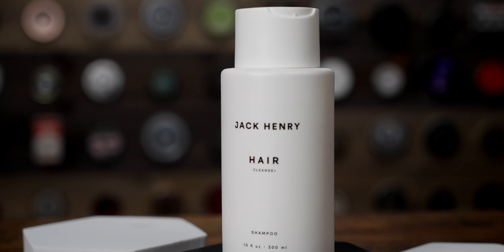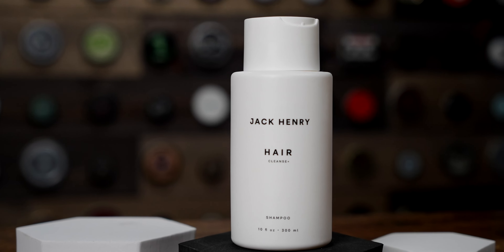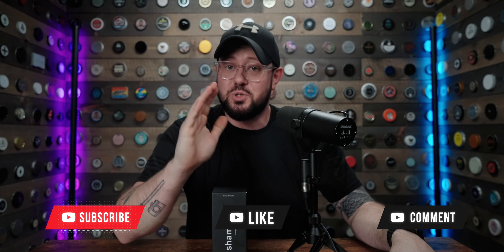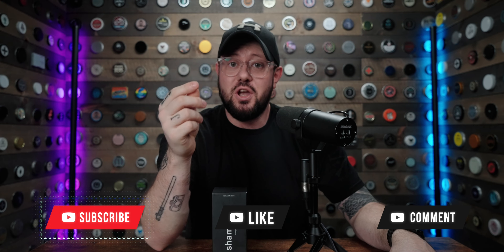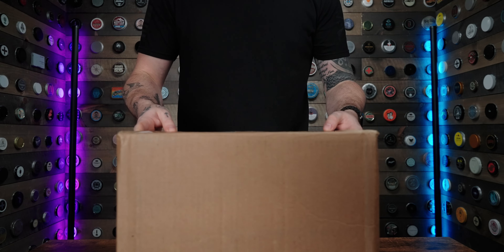As always, the final judgment is up to you guys. If you liked the product and the end result, you can find this cleanser from Jack Henry in the description down below. That's all I've got for this episode of Shampoo Search. Thanks for checking this out — make sure you like, comment, and subscribe, and turn on that bell icon, because the next episode is going to cover what's in this box and you're going to want to see it.